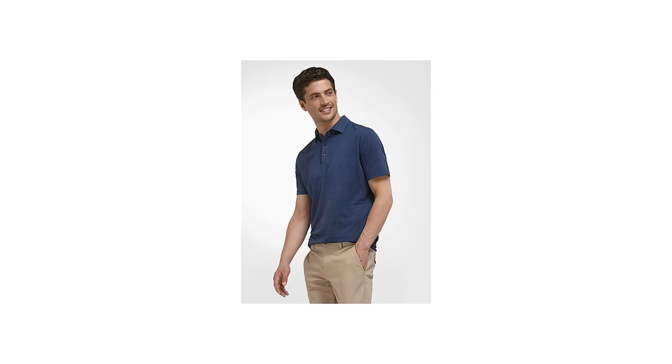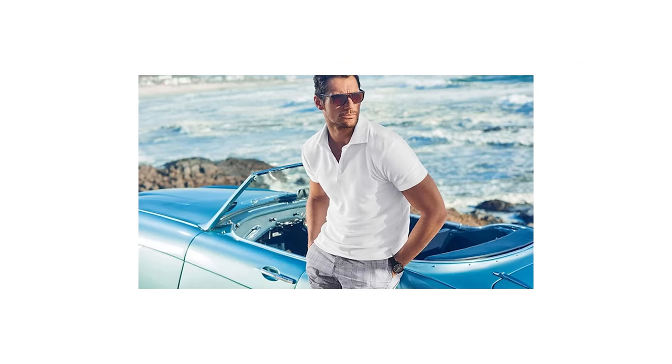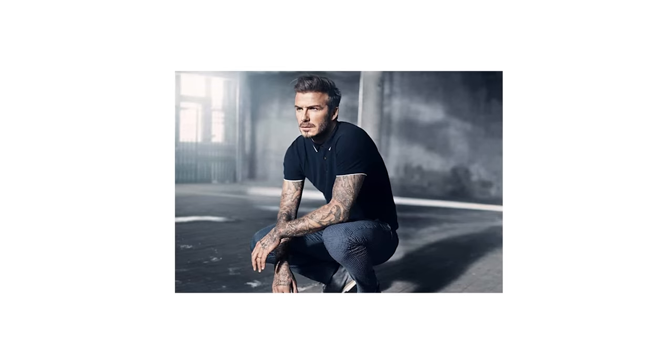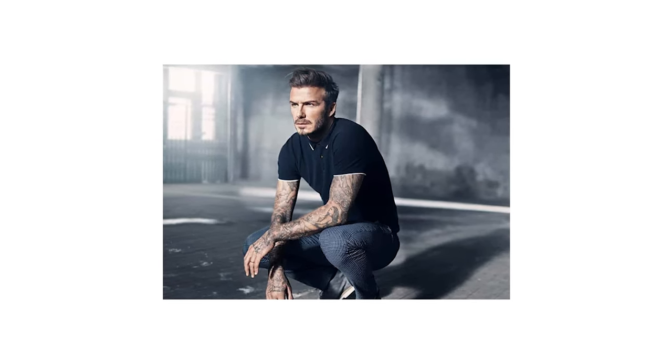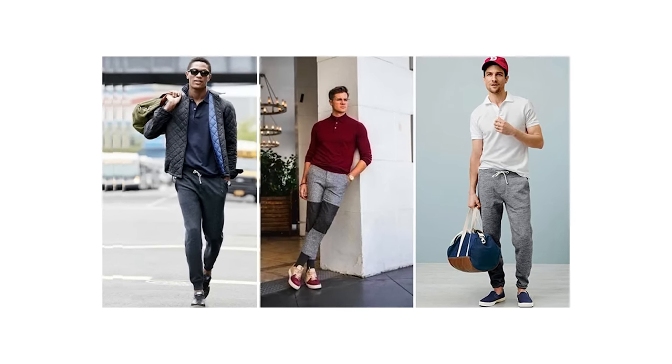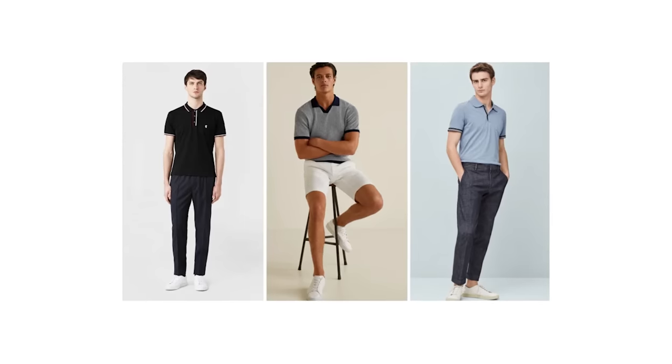The classic polo is a timeless menswear item that exudes a feeling of just effortless and put-together style. Choosing one in a neutral color like navy, charcoal, or black allows it to be paired with so many pants and shoes combos, which really makes it sound like an essential item.